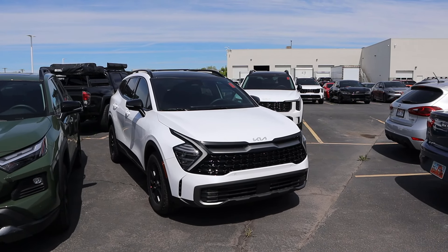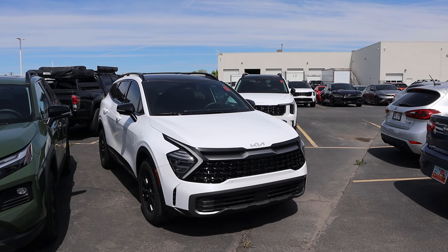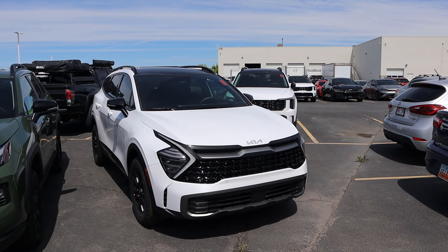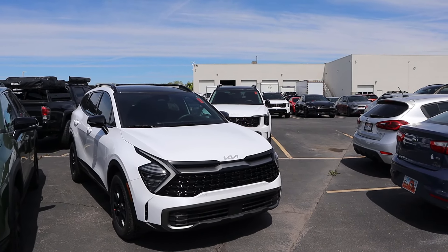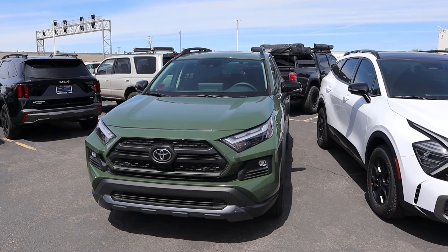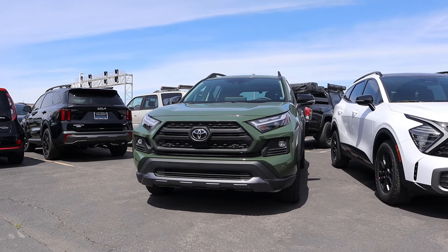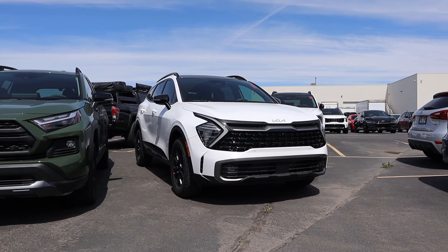Starting off with the Sportage, you can see the contrast between the white and the blacked out elements. You can get the Sportage in crazier colors similar to the RAV4 we have today, but the X-Pro package kind of blacks everything out. We do have fog lights at the very bottom with the Sportage. Popping over to the RAV4, you can see it finished in that army green color, with fog lights at the bottom. Notice both of them have pretty normal front ends in terms of the approach angle — they haven't done anything crazy for the off-road package.